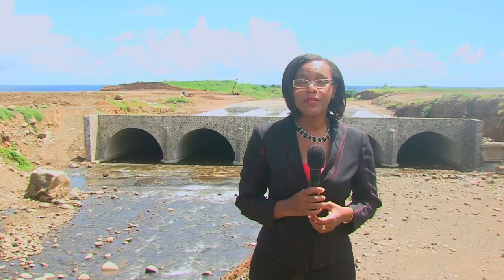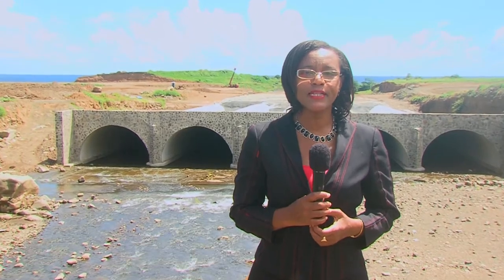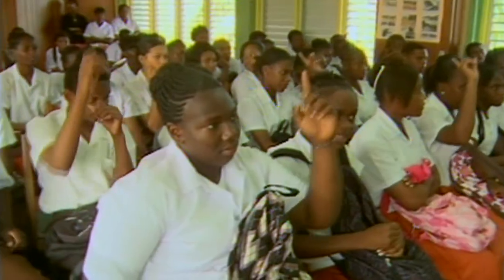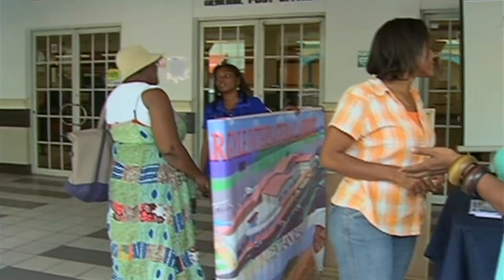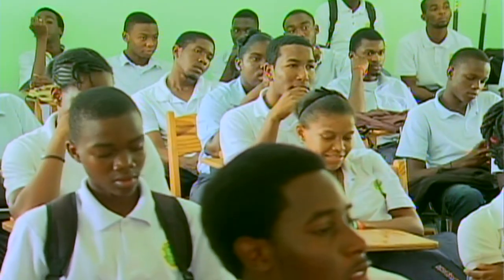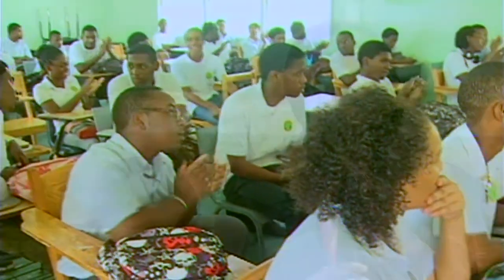The International Airport Development Company, the IADC, took on as part of its mandate the role of educating the masses about the construction of the international airport. That responsibility fell primarily to the communications unit, and at times assistance was sought from other departments. One of those outreaches took us to the technical division of the St. Vincent and the Grenadines Technical College. On this occasion, we heard first from architect Romel Oliver.